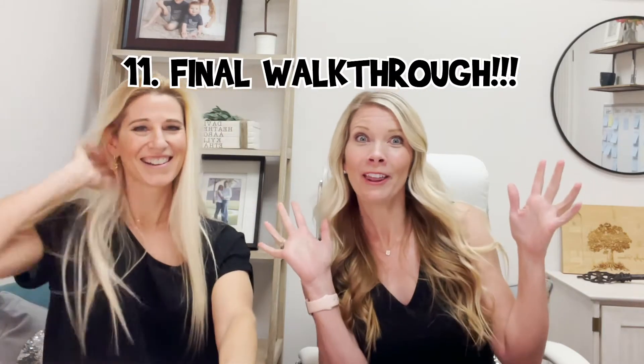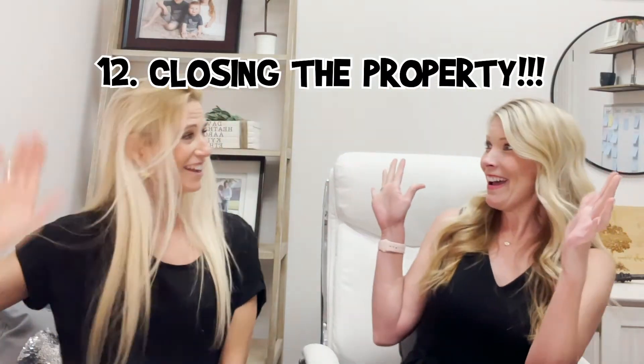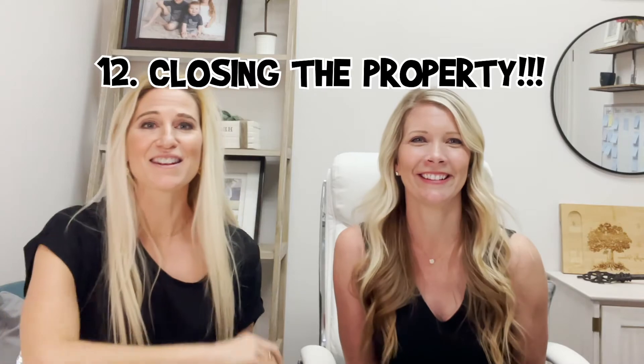Number eleven: we are walking into the final walkthrough. That's when you get to go into your soon-to-be new house and do a final home inspection. You walk through and make sure the property is in the same condition as when you did your first inspection.